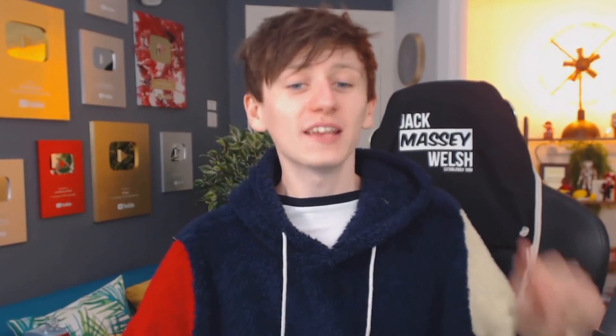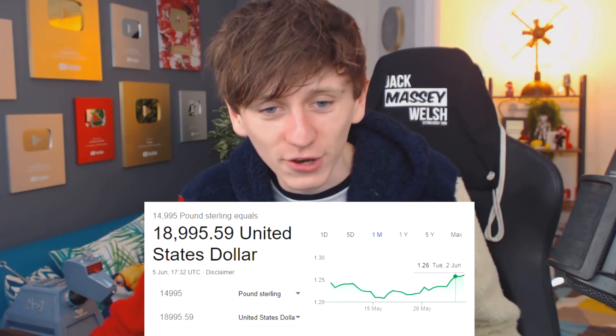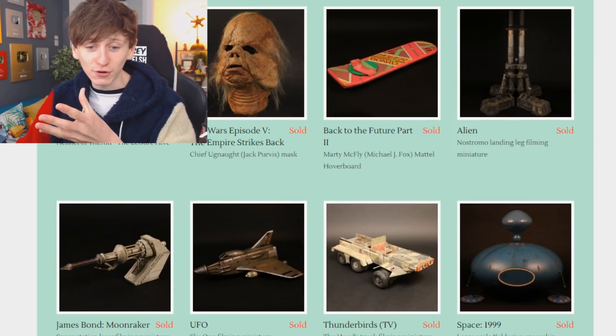The trouble is, this one's £15,000 — that's somewhere close to about $18,000 if you're in the US. So obviously there's some incredibly expensive stuff on here. But we can also look at stuff that's already sold.